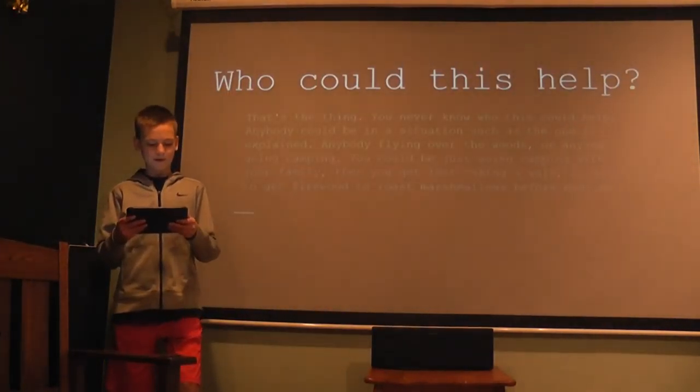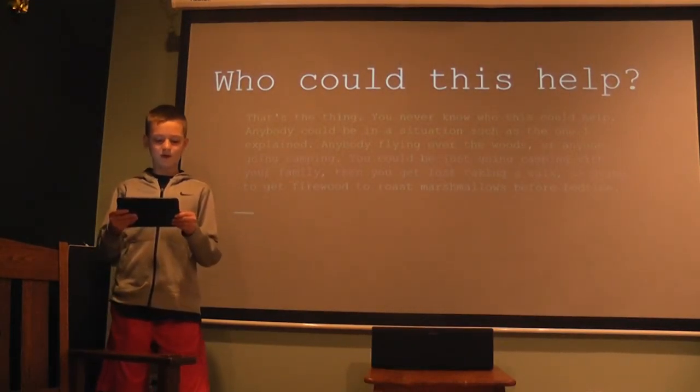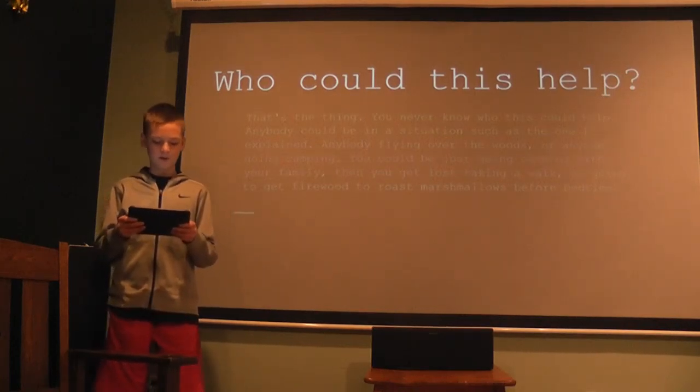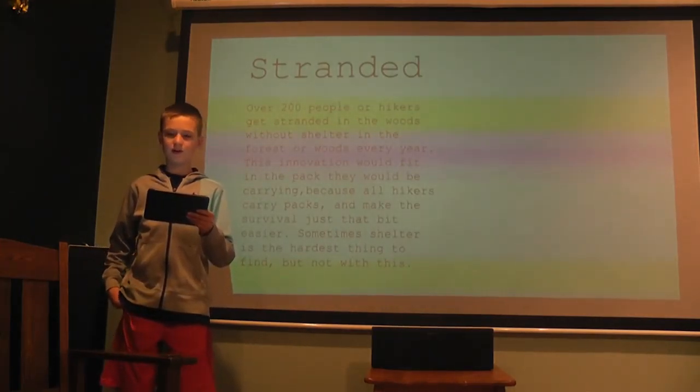Who could this help? Anybody who is camping or going on a family trip could get lost in the woods and need shelter, and this could help them. Over 200 hikers get stranded every year.